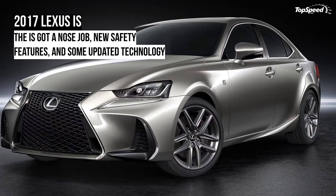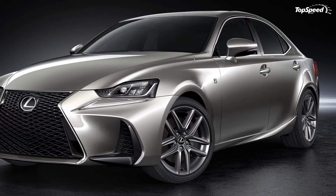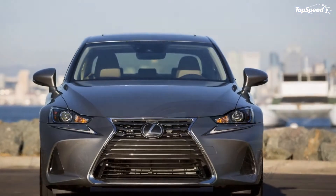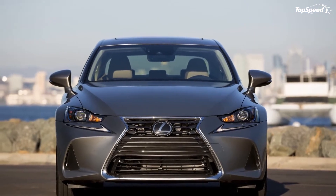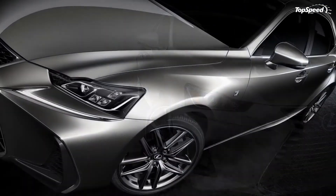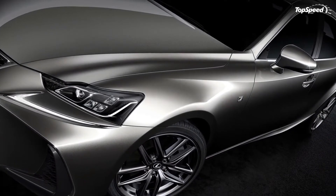Overall the interior hasn't changed all that much, but it has changed enough for the purposes of a redesign. Just looking at the images, the IS looks to be more comfortable, inviting, and more luxurious than ever. I'm especially a fan of the red, black, and gray color scheme shown off in these pictures.